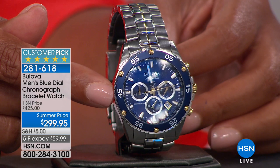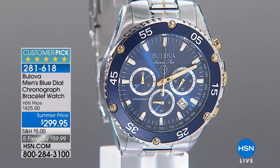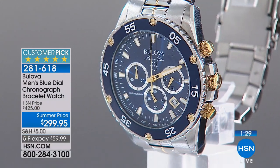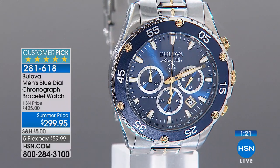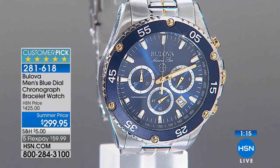Bulova is owned by Citizen — you've heard of Citizen watches, but Bulova is the Swiss made line. Everybody knows that when something is Swiss made, especially watches, it's a fine piece of jewelry. It's top-notch. You're paying for a luxury brand. Are you going to ride out there in your Cadillac or maybe in a lesser brand? This is the prestigious watch brand: Bulova. To get it home at this price is really an amazing deal — five flexible payments of $59.99.